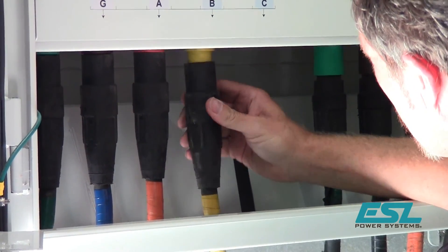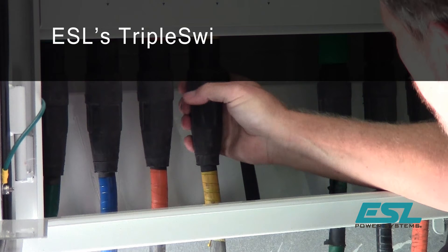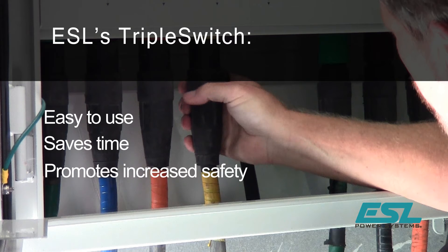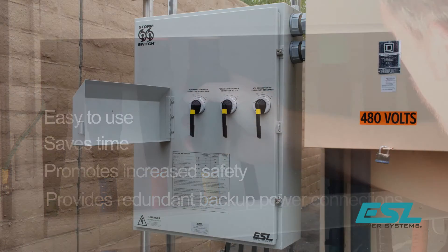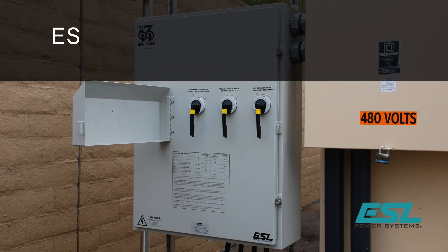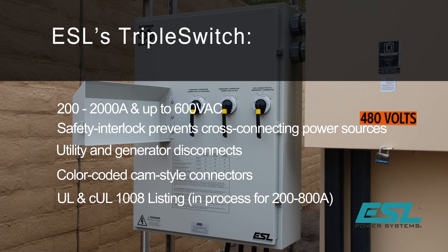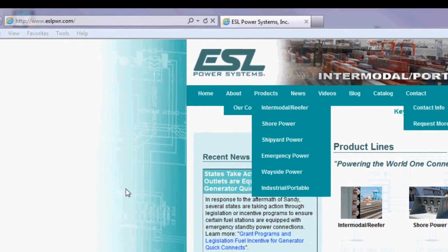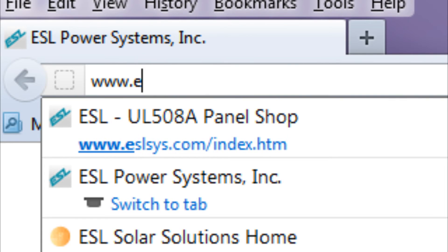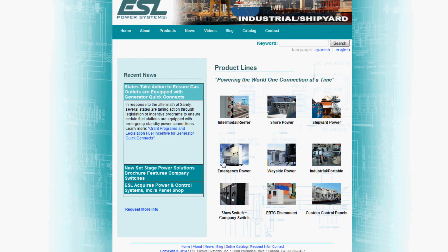ESL's unique triple switch system simplifies the traditional connection-disconnection process required for load bank testing of permanent standby generators for facility power systems, and combines generator quick connects for redundant backup portable power at a much lower cost, smaller footprint, and can virtually eliminate wiring mistakes. ESL manufactures three-way manual transfer switches up to 2,000 amps. UL and CUL 1008 listing is in process for 200 to 800 amp models. Additional triple switch resources such as specifications, spec sheets, and case studies can be found at www.eslpwr.com under emergency power.